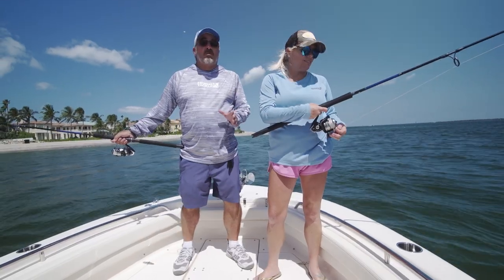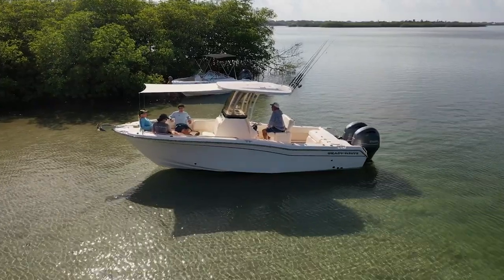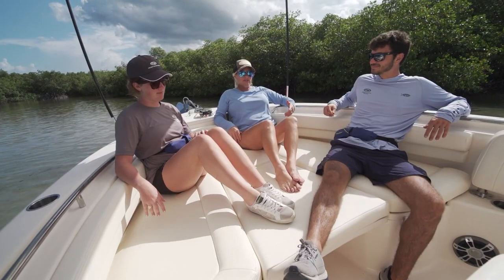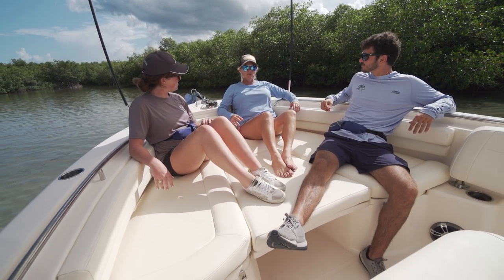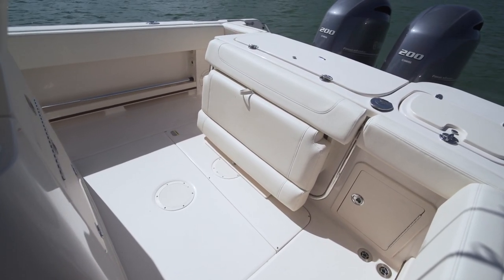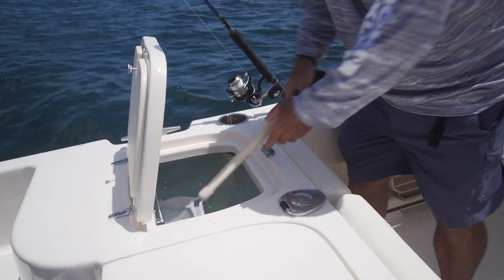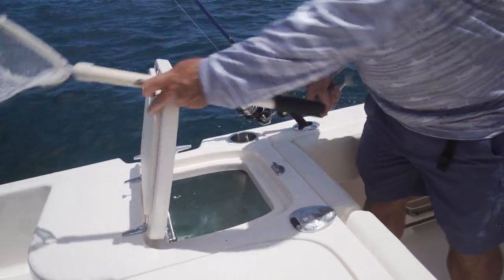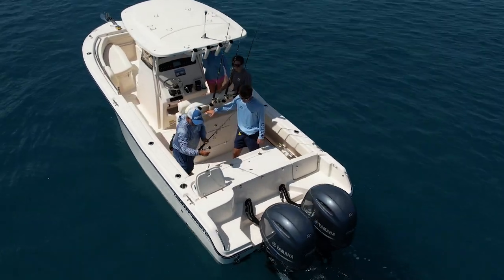Grady White has really done a great job combining family comfort and fishing features, and the Fisherman 257 is no exception. It's set up like a traditional center console fishing boat — console in the middle, hard top, cockpit fishing area. In the cockpit, you've got a 185-quart fish box in the transom, a 32-gallon livewell in the corner also on the transom, and you're fishing in the back behind a spread, looking at valley hoos or pulling live baits like a traditional sport fish boat.